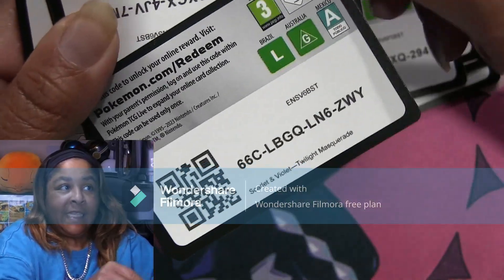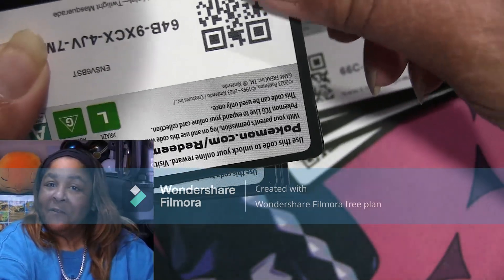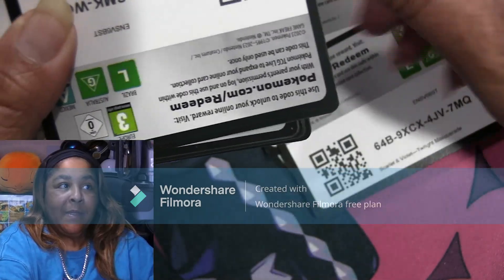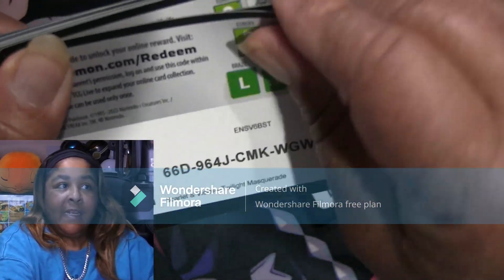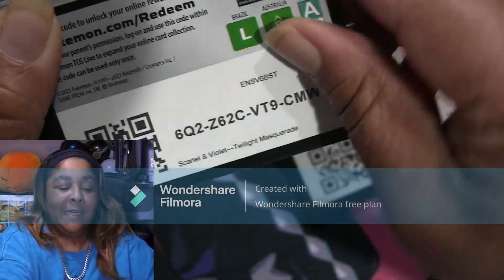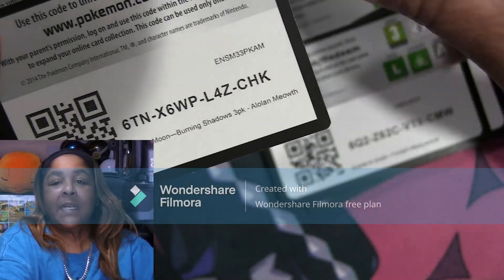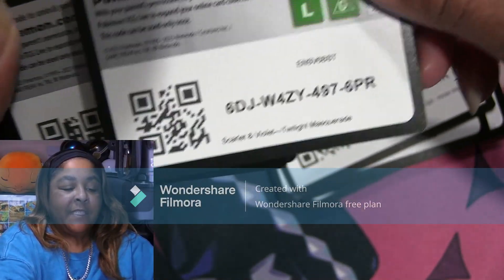I sent in my last PSA submission that I'm going to be sending in for a while. Hopefully it turns out better than my last submission. They have received it — I got an email saying they received it.